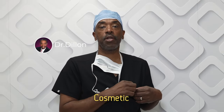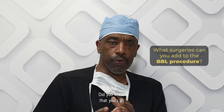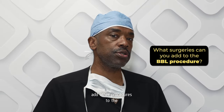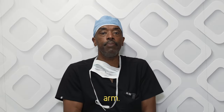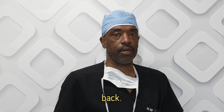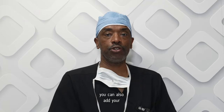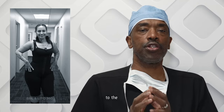Dr. Dillon here at CG Cosmetic Surgery in Coral Gables, just right outside of Miami. Did you know that you can add other procedures to the BBL? You can add your outer arm, the back of your arm. You can also add your inner thighs. You can also add your upper back. You can also add your chin. These are some areas that we can liposuction in addition to the 360.